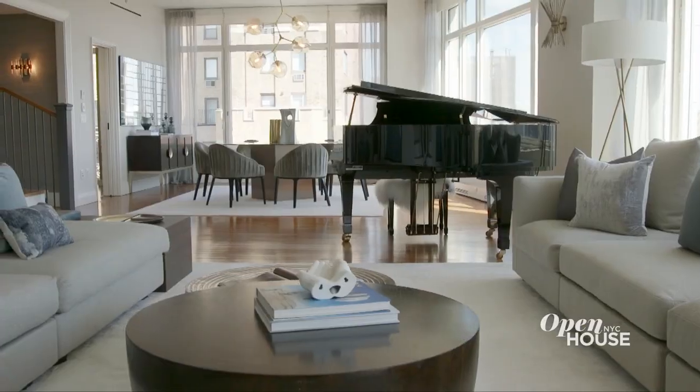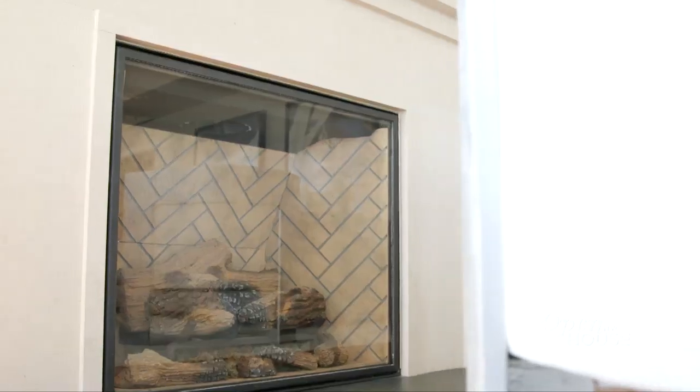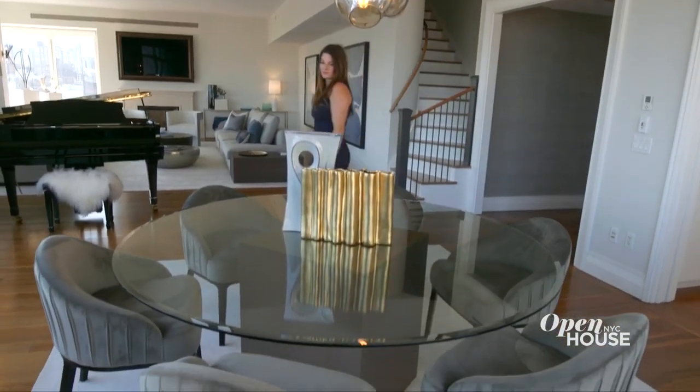Once you're done taking in the view, you can take a step back and appreciate the grand proportions of this great room. The open flow between the living and dining spaces makes this perfect for entertaining. But on an evening in, you can sit here and enjoy your very own fireplace. And with triple exposure, there's not a bad seat in the house, including this dining area which is perfect for large formal gatherings.